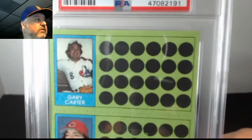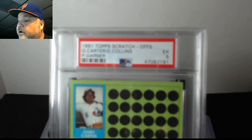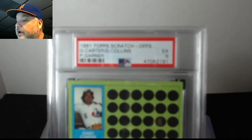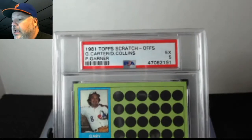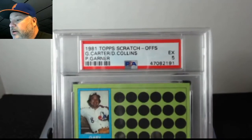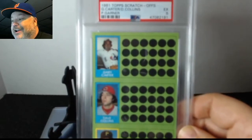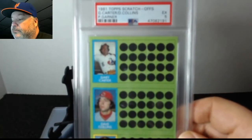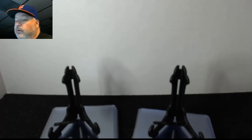That one got a five. You can see the Gary Carter card at the top — it's a scratch-off. This is a Gary Carter, Dave Collins, and Phil Gardner scratch-off. It's one of those cards I'd never seen before; I don't even know how you'd acquire them in 1981 when these were out. I was only nine or ten at the time.